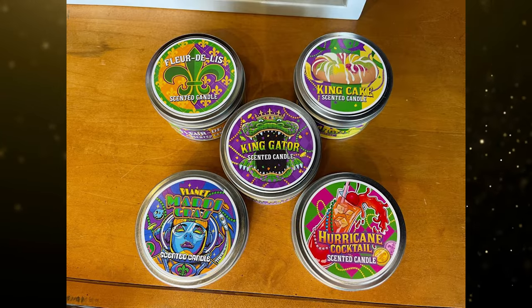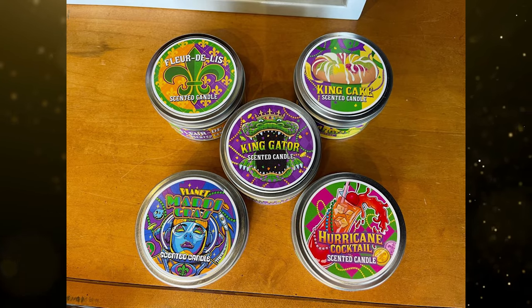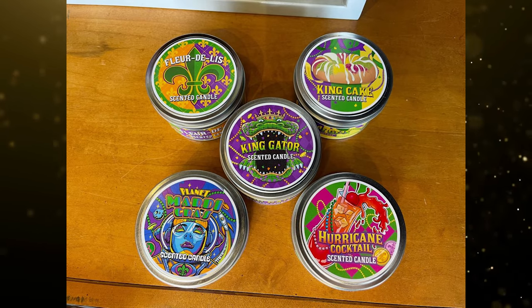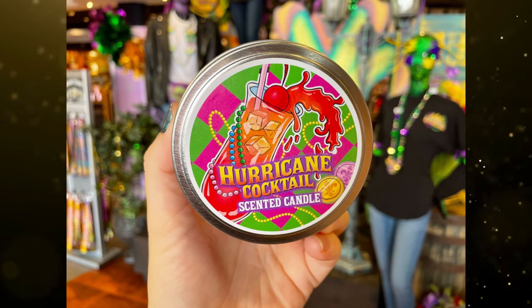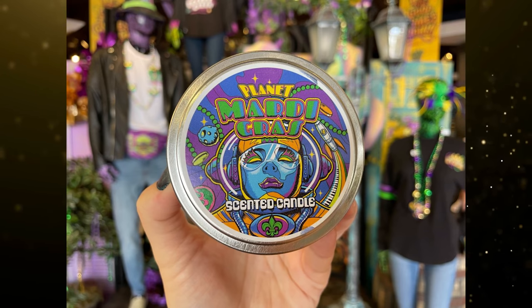New scented candles inspired by Mardi Gras are now available at Universal Orlando. We found these five candles in the Universal Studios store at Universal Studios Florida for $20 each. The candles are themed to the King Gator, the Fleur de Lis, King Cake, a Hurricane Cocktail, and Planet Mardi Gras. You can check them out on our website.